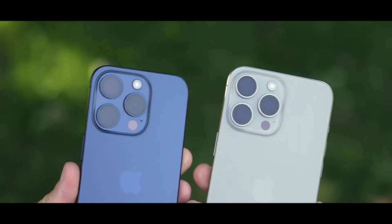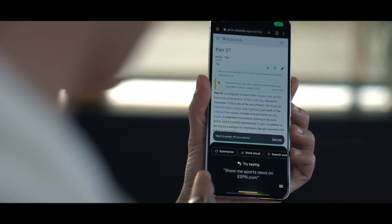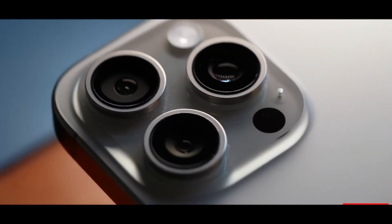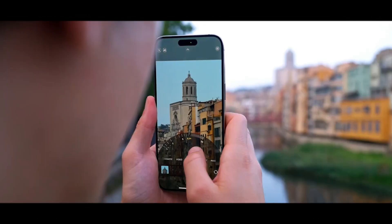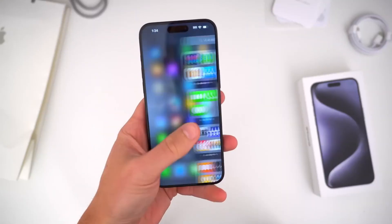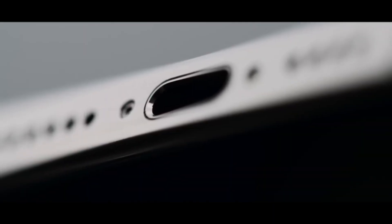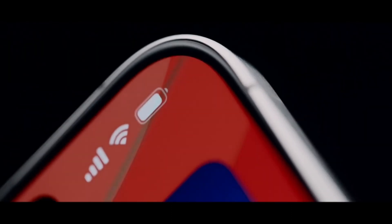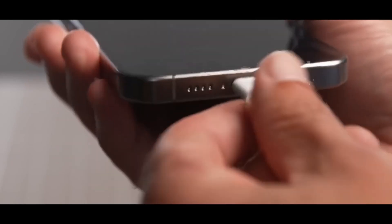Notably, there are rumors circulating about the upcoming iPhone 16, suggesting that Apple is actively working on a graphene thermal system to address these persistent overheating concerns. While Apple has attributed the problem to software and has released a software fix, it's evident that without a dedicated cooling solution, software updates can only provide limited improvement. Therefore, the speculated cooling system for the iPhone 16 could potentially offer a significant solution to this issue.